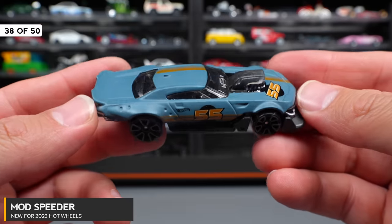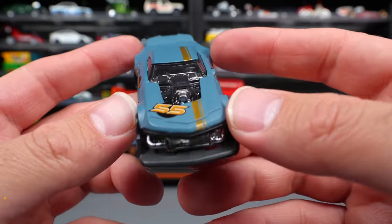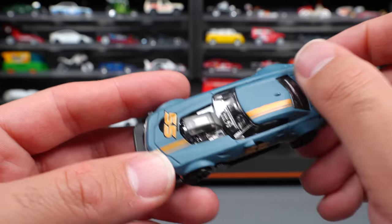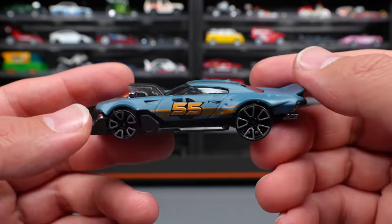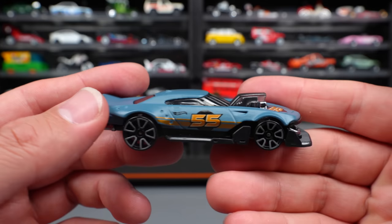Mod Speeder — some sort of muscle car with a big engine. It almost looks like a demolition derby car. It's got a nice matte finish gray paint job with the 55 logo for Hot Wheels' 55th anniversary. Definitely an interesting release for a fantasy casting.